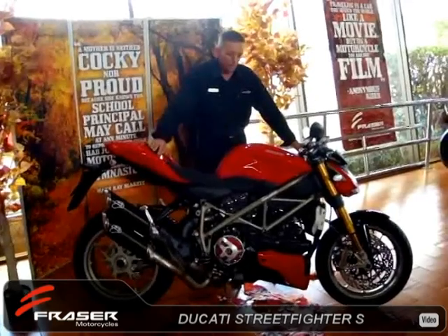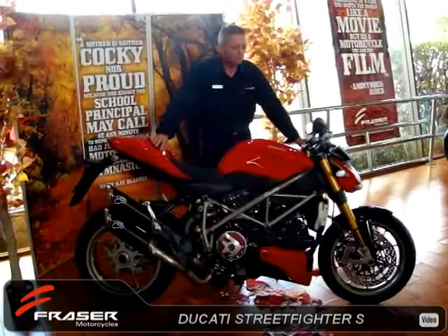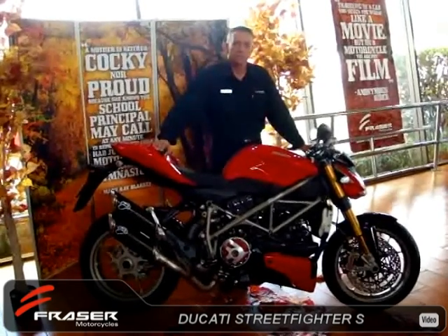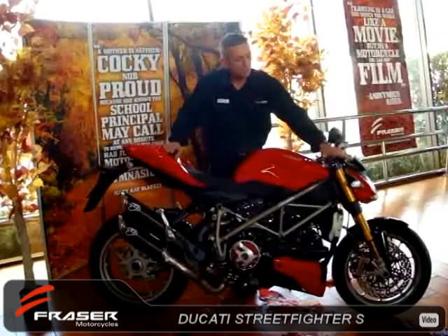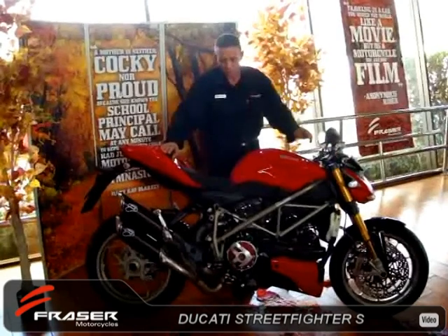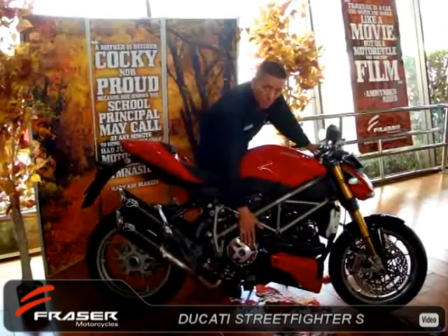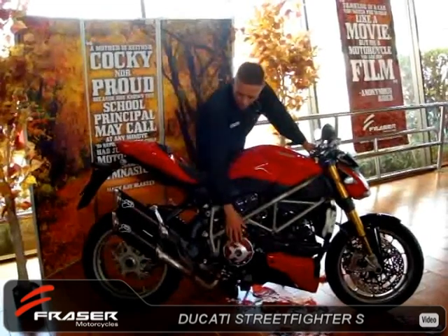What we have here is a 1099cc stripped-down superbike, ready for action. This particular bike is fitted with a lot of aftermarket features available from the Ducati Performance Accessory Catalogue. Such features include the radial brake levers, which are multi-adjustable to suit all different types of riders. We've also fitted it with an open clutch cover, giving it that great Ducati classic look from the clutch. The performance pressure plate with springs helps enhance the performance shifting altogether.